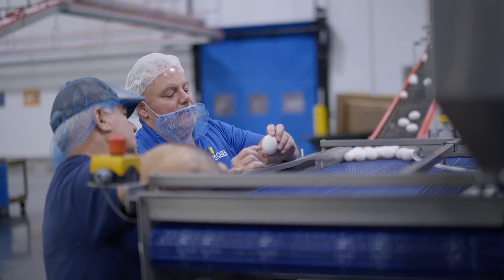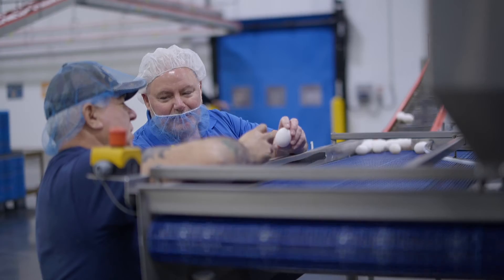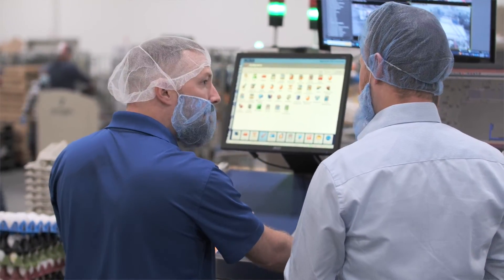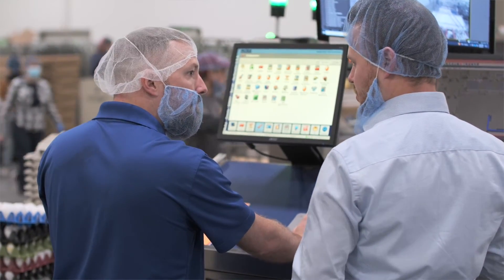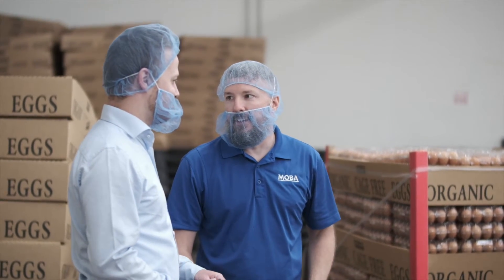We can take that upstream to find out how we prevent those cracks from ever happening in the first place. The vision system not only helps us immediately, but it'll help us even more into the future as the system continues to learn and adapt and see cracks in a different way, thanks to artificial intelligence. We're super thankful to work and partner with MOBA. MOBA is always pursuing the highest quality products and new technology, and that's why we like working with them. As two companies, we're both very forward-thinking and have the same outlook.